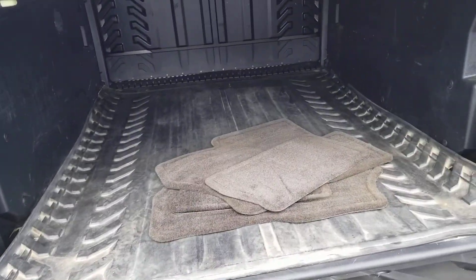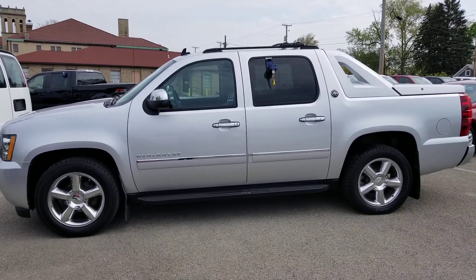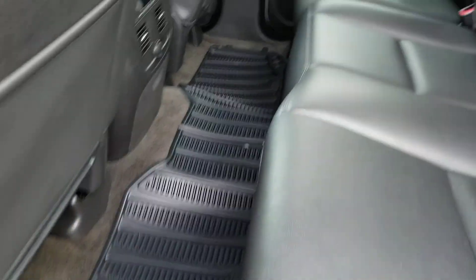And a look inside — you got some floor mats. Let's take a look at the driver's side. Here's a look inside with some all-weather floor mats down there.